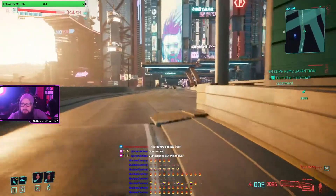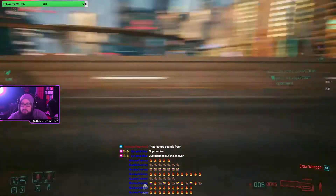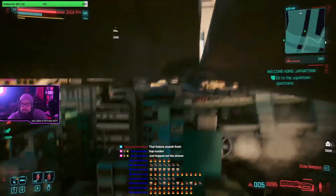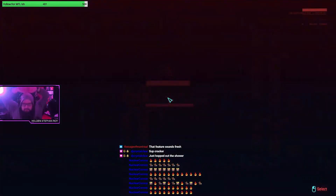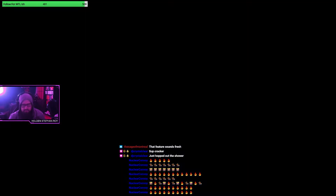Bonus items found in stash - the two DLC jackets and the four pre-registration reward items now have new functionality. That's not what I was hoping for. Rough fall.